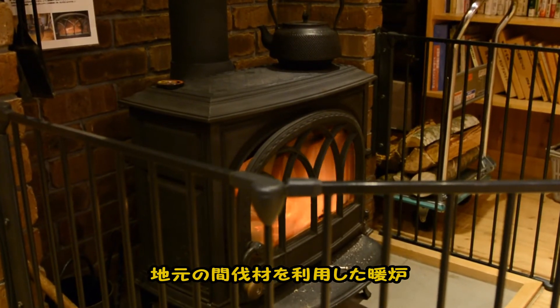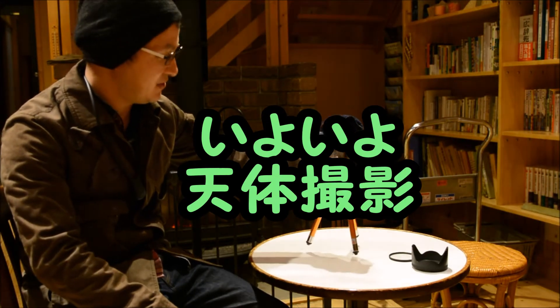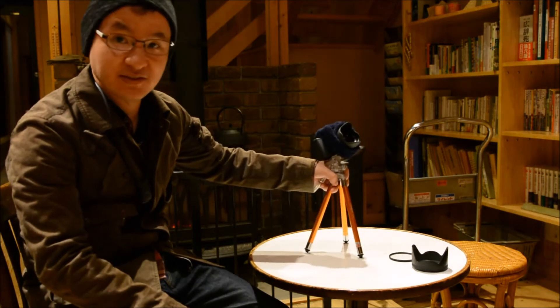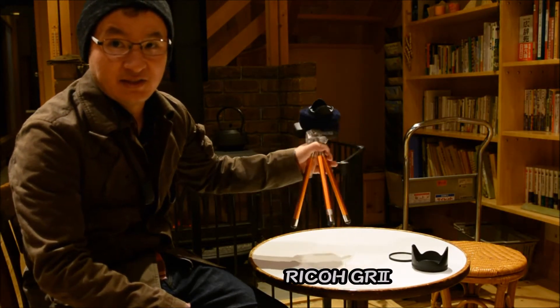The fireplace is so warm. It's gotten to the middle of the night. Everyone has fallen asleep, so I'll do a voiceover from here.